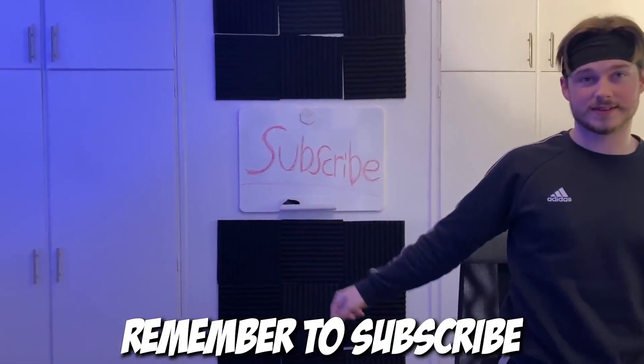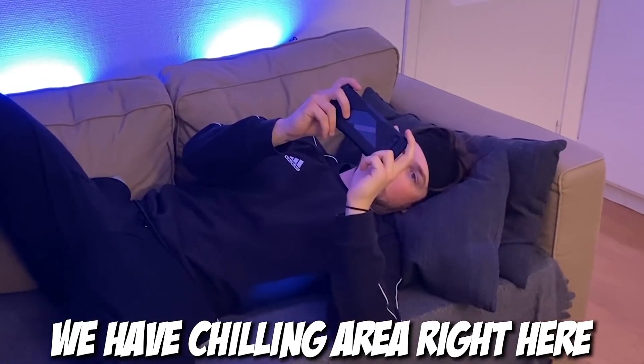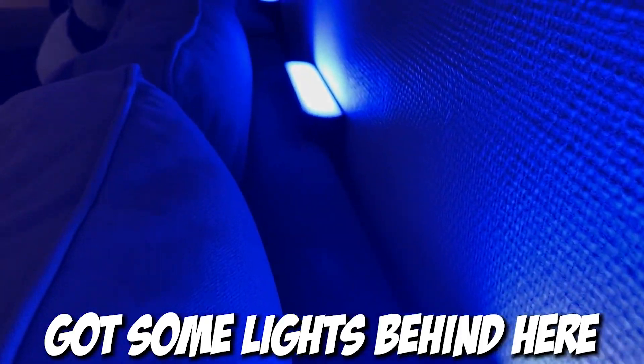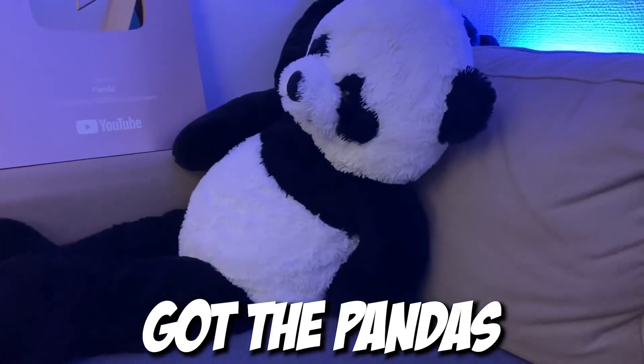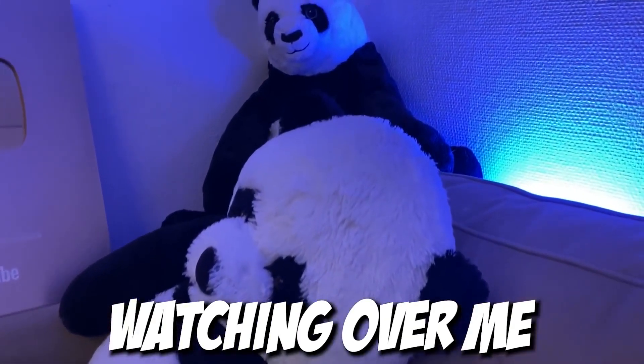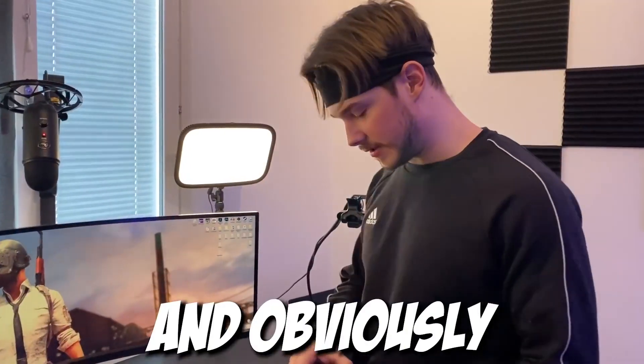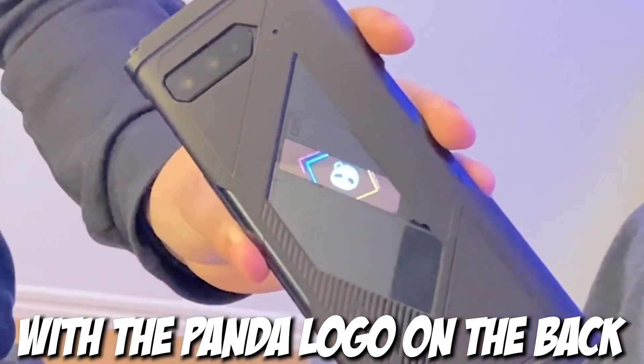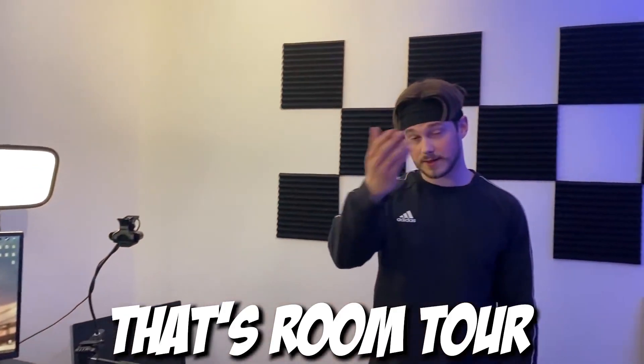Remember to subscribe. We have a chilling area right here, maybe play some games, got some lights behind here, got the pandas watching over me so I'm not doing anything wrong. Obviously the ROG 5 phone with the panda logo on the back — that's the room tour.